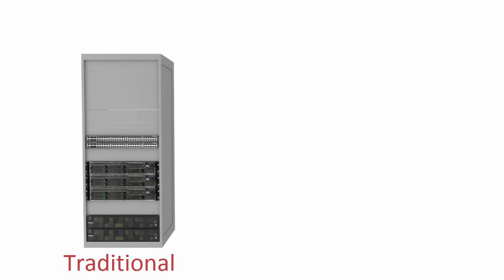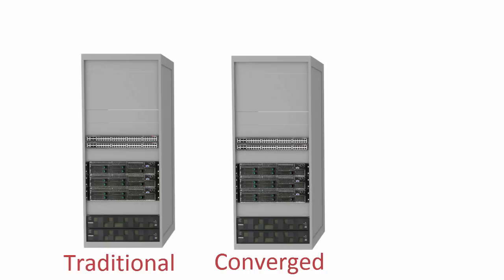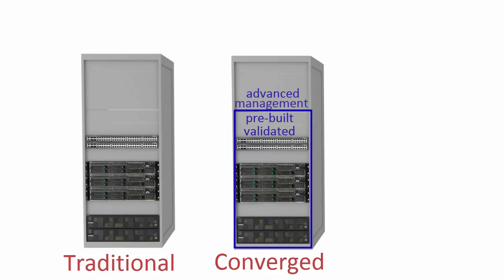One approach to address these problems is to use a converged infrastructure. With converged systems, one or more manufacturers define a validated design which is pre-tested to operate reliably. This reduces the time to build a system, and some manufacturers even pre-build entire systems at the factory before shipping. Converged systems also tend to come with advanced management tools to further simplify operations and automate setup procedures, making it far faster to roll out new applications, with the added benefit of a collaborative support approach between manufacturers.